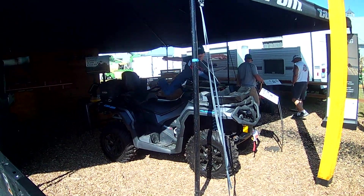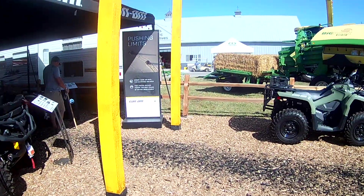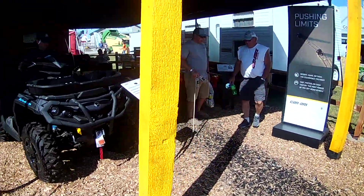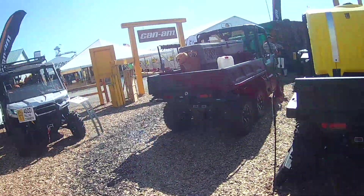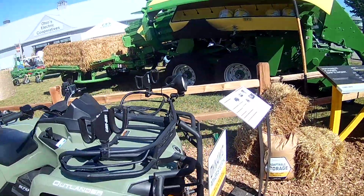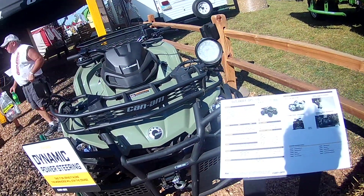1000cc engine — they put the prices right there. Like this one's $98.49. The spec sheets they have on them right there — kind of tells the whole story right there. $7,099.